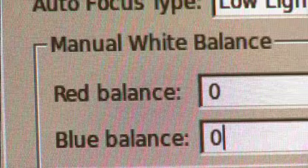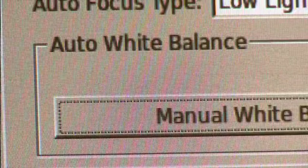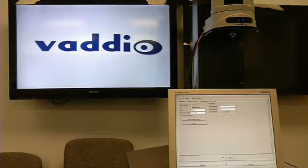Automatic and manual white balance modes provide the ability to increase control over lighting conditions within the presentation area. Use these options to adjust the color temperature of your image to your specific lighting conditions for accurate color representation.